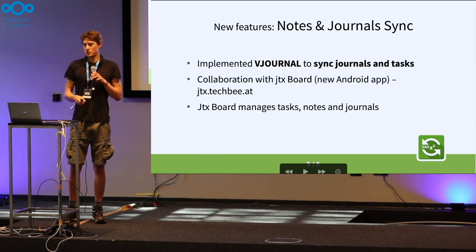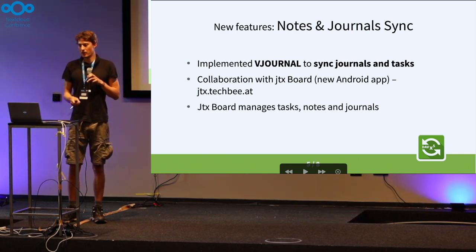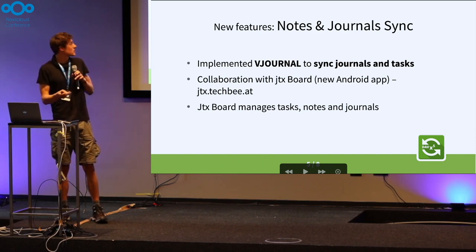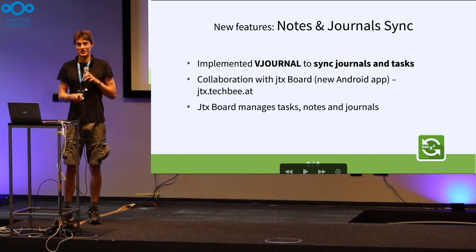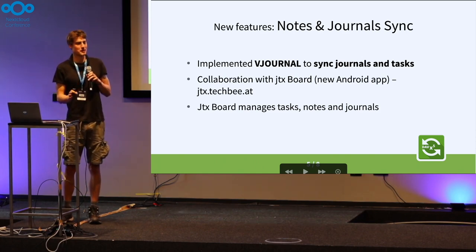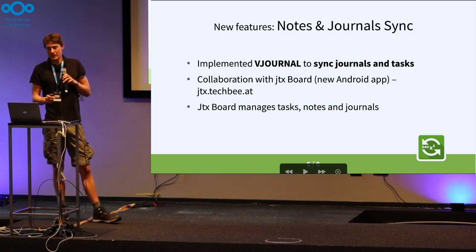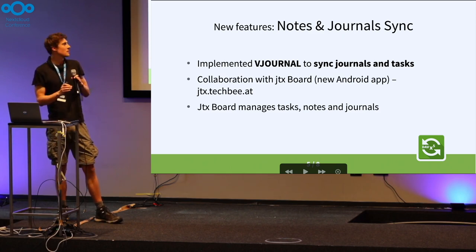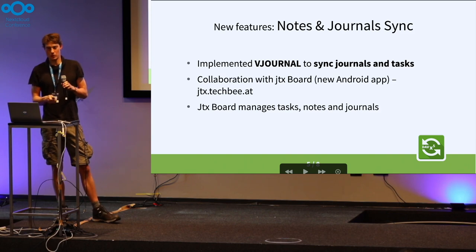The next feature is Notes and Journals Sync — the vJournal standard. We worked in collaboration with the JTXport developer, Patrick, who is with us as well. In 20 minutes he'll give a talk about JTXport, which is a new app, and he's going to give you all the details. But we are already able to sync all the notes and journals you create with that app.